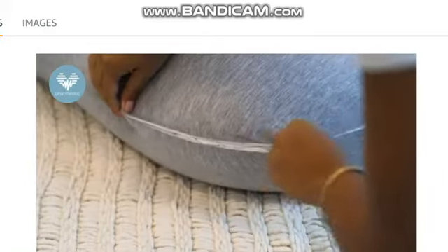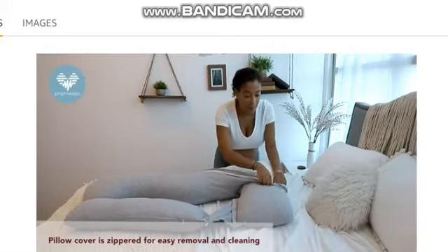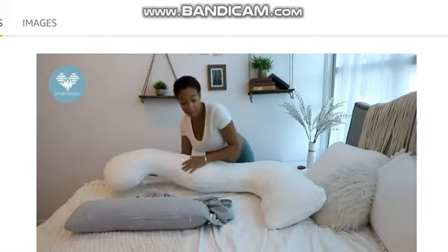To wash your pillow, remove the jersey cover. The invisible zipper is located on the side of your pregnancy pillow. Please note that the inner white shell cannot be washed.